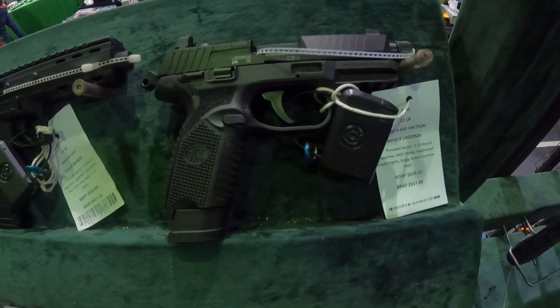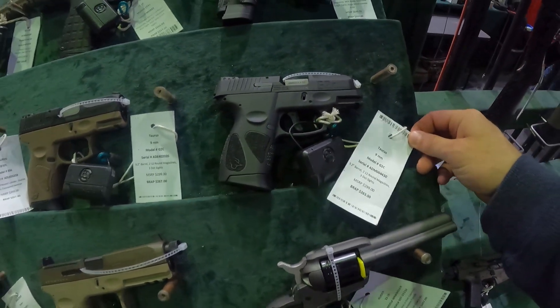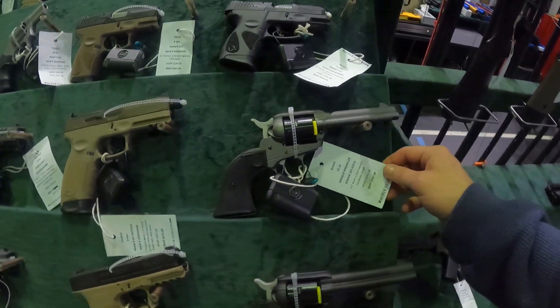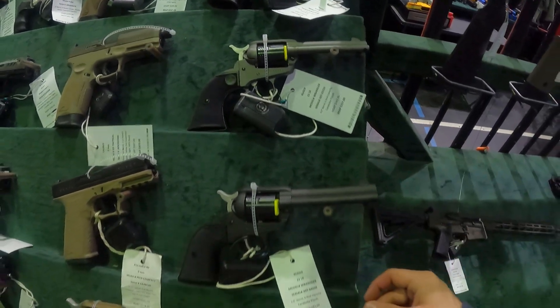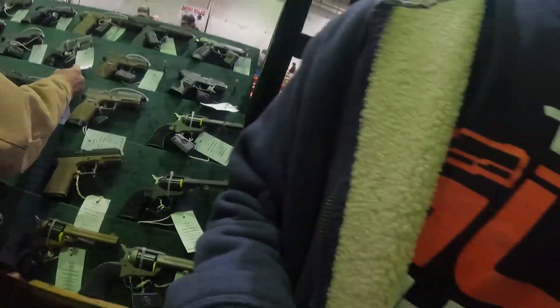$537 on this FNH .22. $263 on this Taurus 9mm. Ruger .22 for $207. Another Ruger .22 for $207 — a few of them up here at that price. I'm going to go look at more tables — I'm positive I haven't seen everything. This show is quite large, there are a lot of people here.